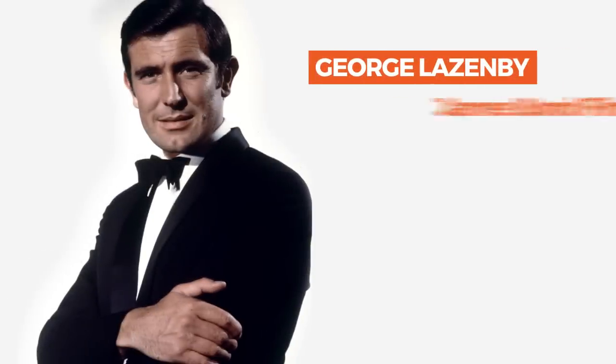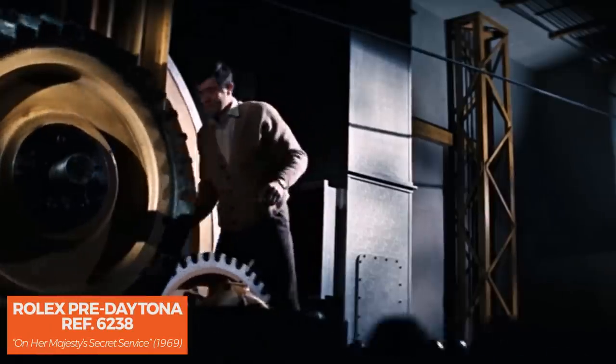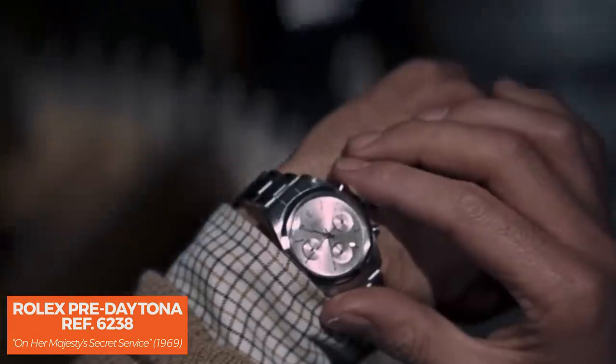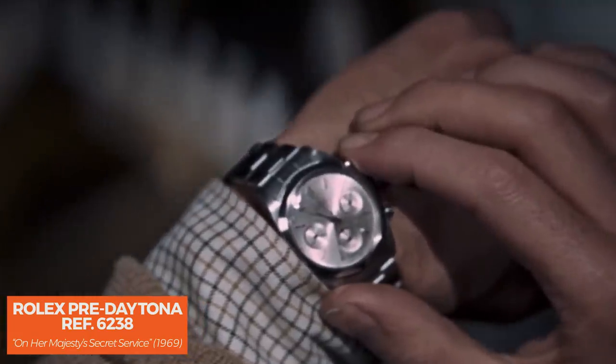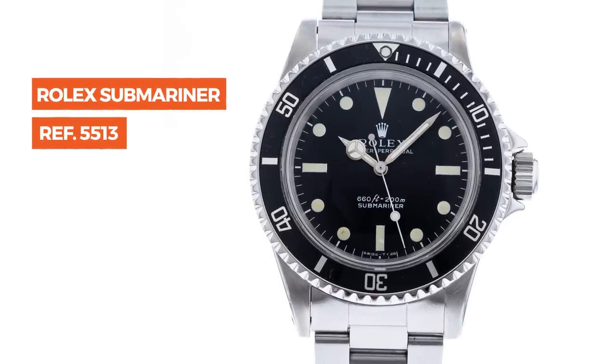Up next, George Lazenby. On Her Majesty's Secret Service featured a new leading man, George Lazenby, but this film would be the Australian actor's only stint as James Bond. Even though he only plays Bond once, Lazenby has the pleasure of sporting multiple Rolex watches, including a pre-Daytona reference 6238. But keeping with Bond tradition, we picked the reference 5513 to discuss for Lazenby's time as Bond. It is rumored that this Rolex Sub is responsible for Lazenby actually getting the role in the first place.